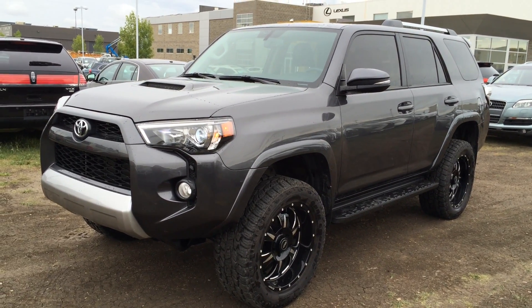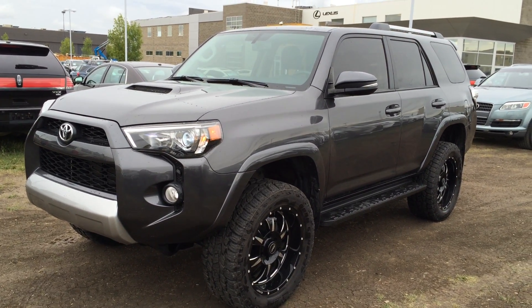Welcome to Lexus at Edmonton. We are located off 111th Ave and 170th Street in Edmonton, Alberta, Canada.